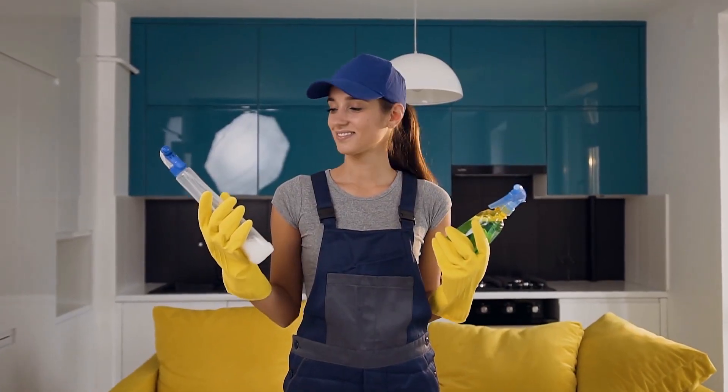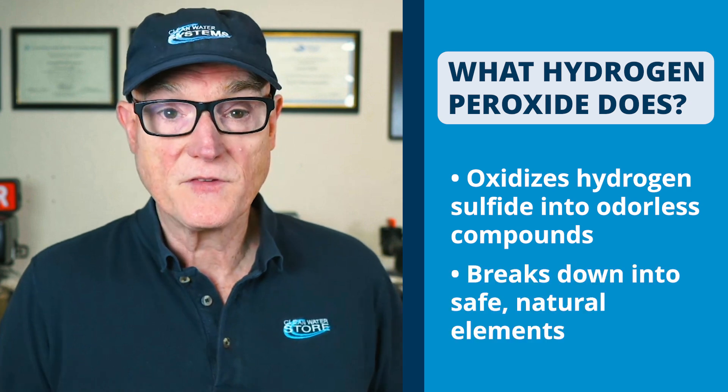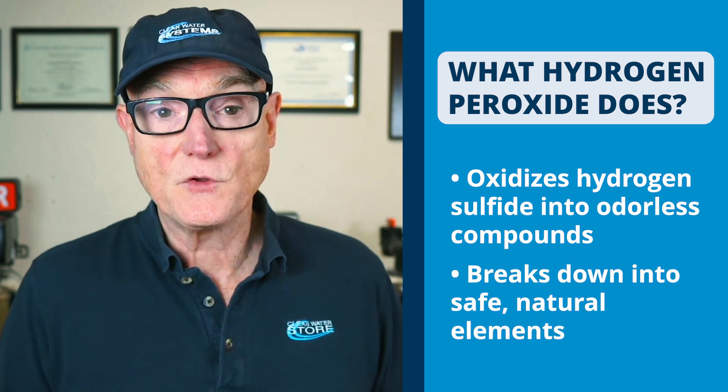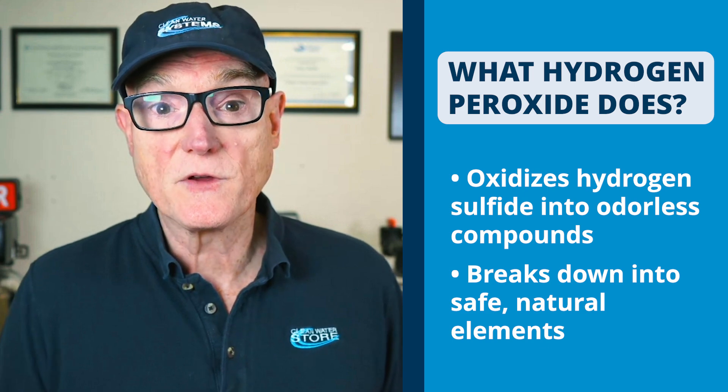A lot of folks confuse hydrogen peroxide with chlorine because chlorine disinfects water and kills bacteria. Hydrogen peroxide works differently — it's adding oxygen into the water. After it's added, it breaks down into water and oxygen. So there's no chemical residual like there is with chlorine, which is sodium hypochlorite or calcium hypochlorite — essentially you're adding some kind of salt into the water.